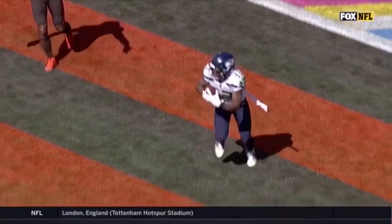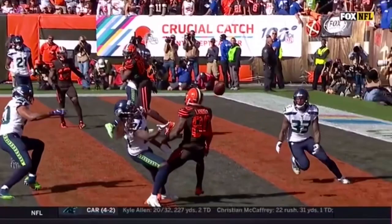Thompson gets the interception, but watch Shaquille Griffin — he's the one that makes the play. He undercuts Jarvis Landry and gets contact with the football. They didn't milk the clock, and not only do they not run the clock down, they turn it over.